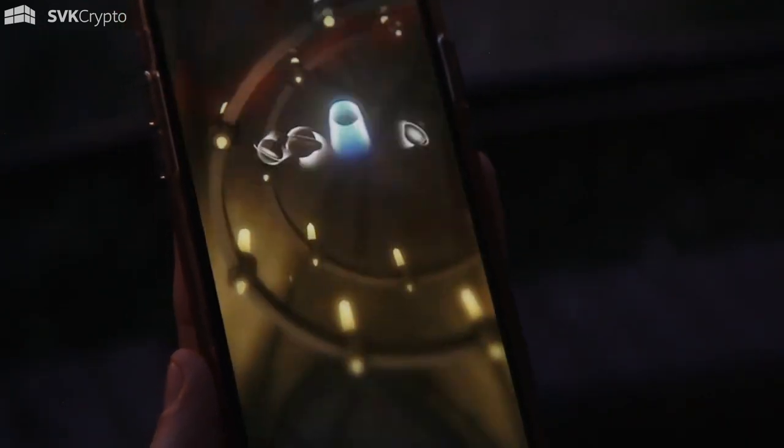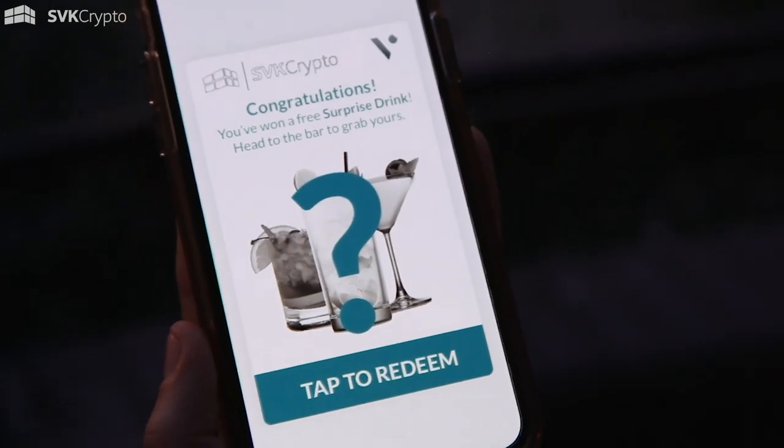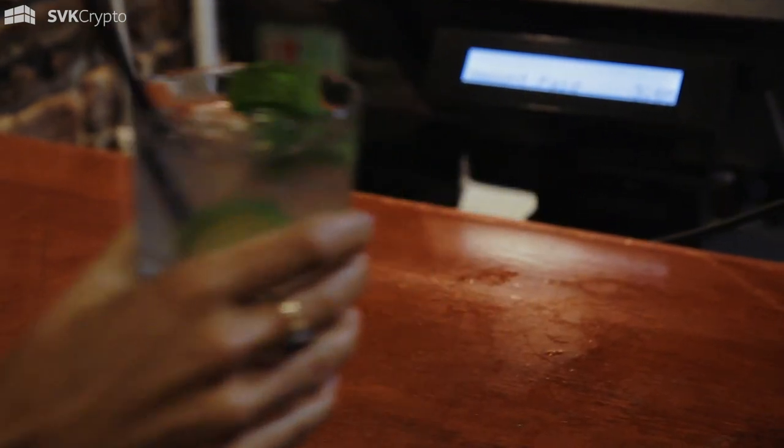What people do is pick it up, drag and drop, and then they can redeem it at the bar for a free cocktail. It's a really simple demo of VATOM technology, and it basically shows that instant gratification of how you can go from digital objects to physical objects and redeem a digital object for a real-world good.